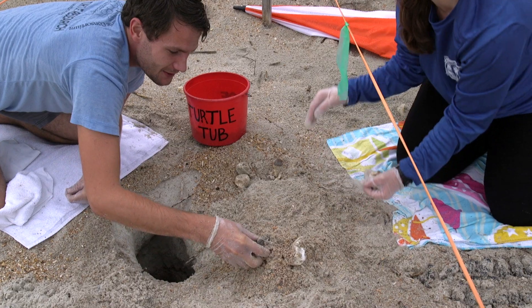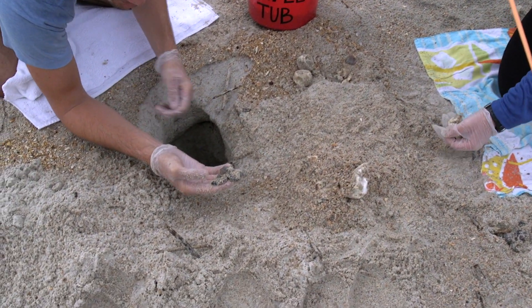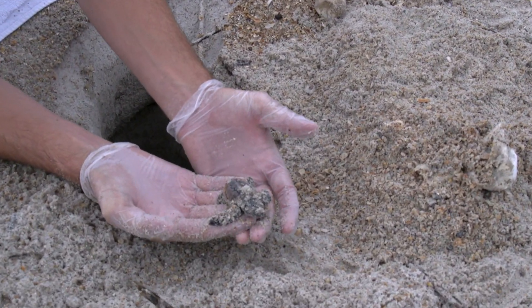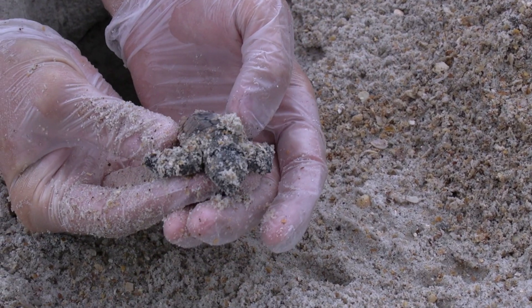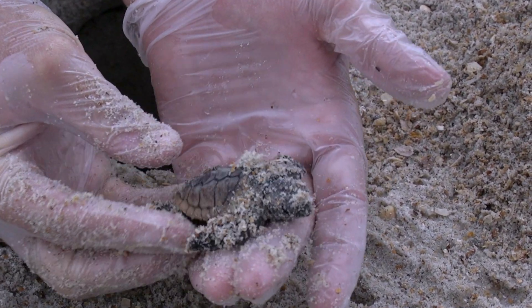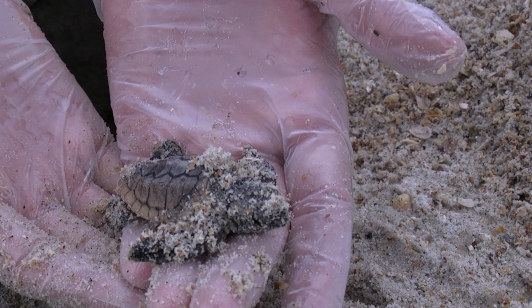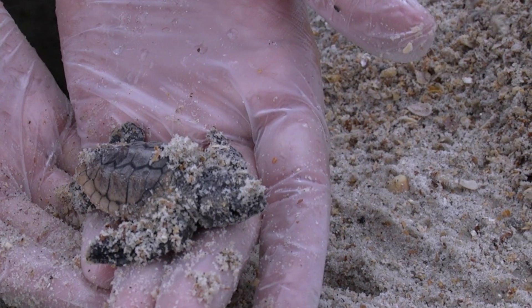A live turtle! Right here we have a loggerhead hatchling. This guy is barely moving, but you can still clearly tell that he is alive. Some slight movement, but he's very weak. He's been trapped down there for a few days with all of his brothers and/or sisters.